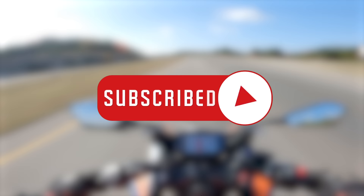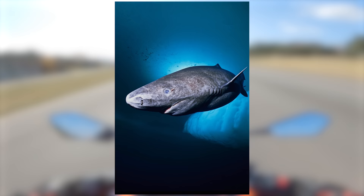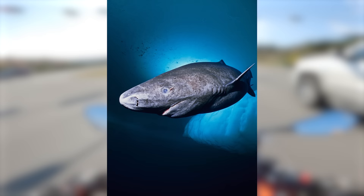Greenland sharks, also known as gurry sharks or gray sharks, are the longest-living vertebrate on Earth and can live up to 400 years. They do not reach sexual maturity until they are 150 years old. So for all of you out there hoping that time is running out — don't worry. You may just be a Greenland shark. Goodbye.